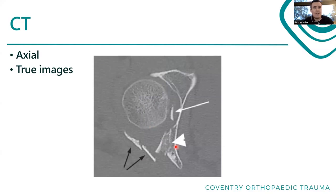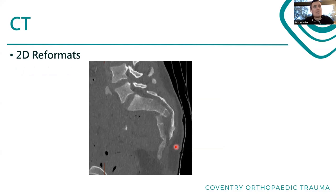CT scans are really, really good. We also have reformats - they aren't true images, but they're still really useful.